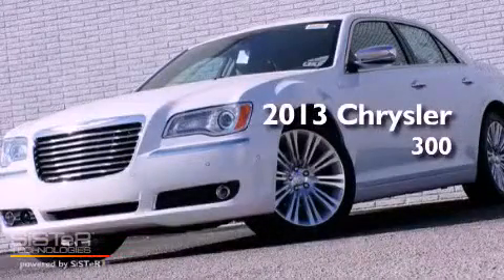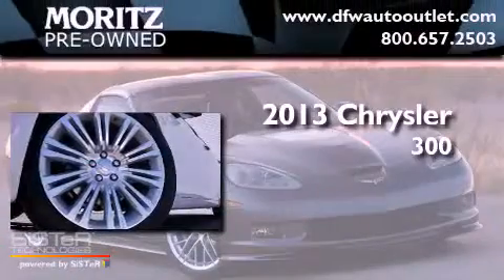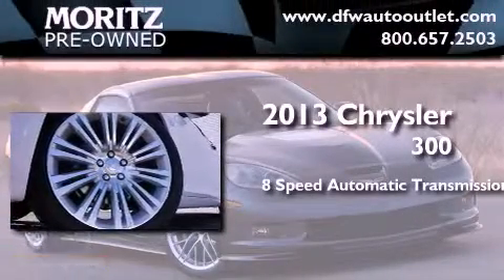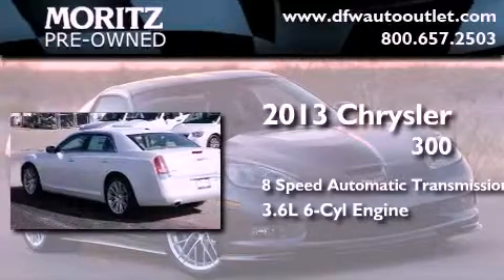This is a brand new 2013 Chrysler 300. This four-door sedan has an eight-speed automatic transmission and a 3.6 liter V6.